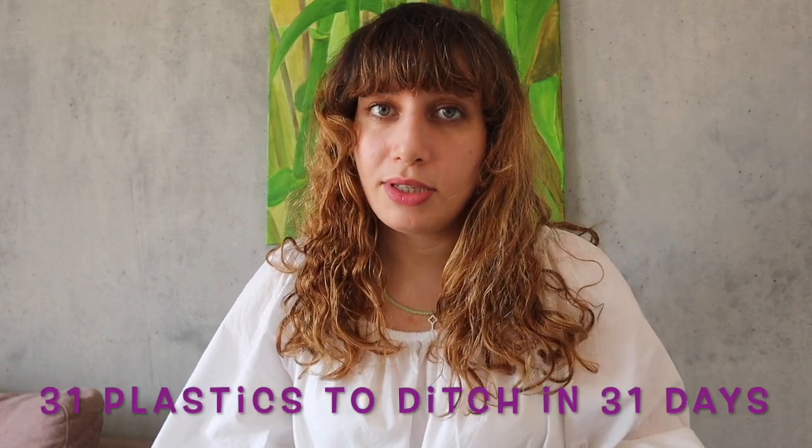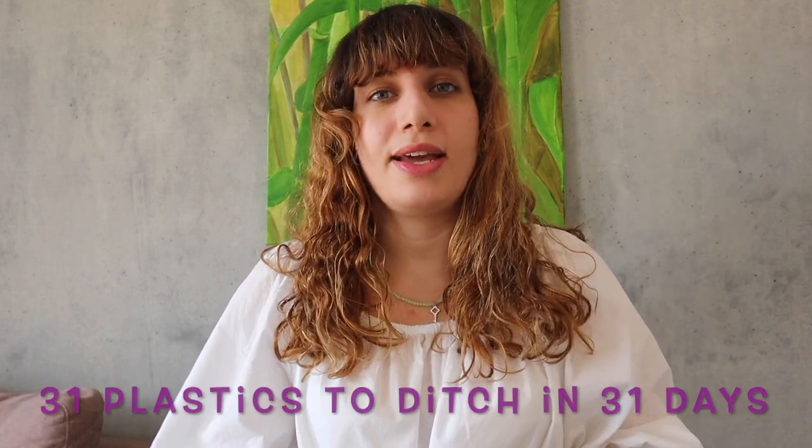Hi everyone! Welcome to my channel. I'm Tuka and it is officially Plastic Free July. If you're new to my channel, please join us by clicking on the subscribe button. If you do like this video, give it a thumbs up and leave a comment down below. Without further ado, I'm gonna be presenting you guys with 31 plastic items to ditch in 31 days.